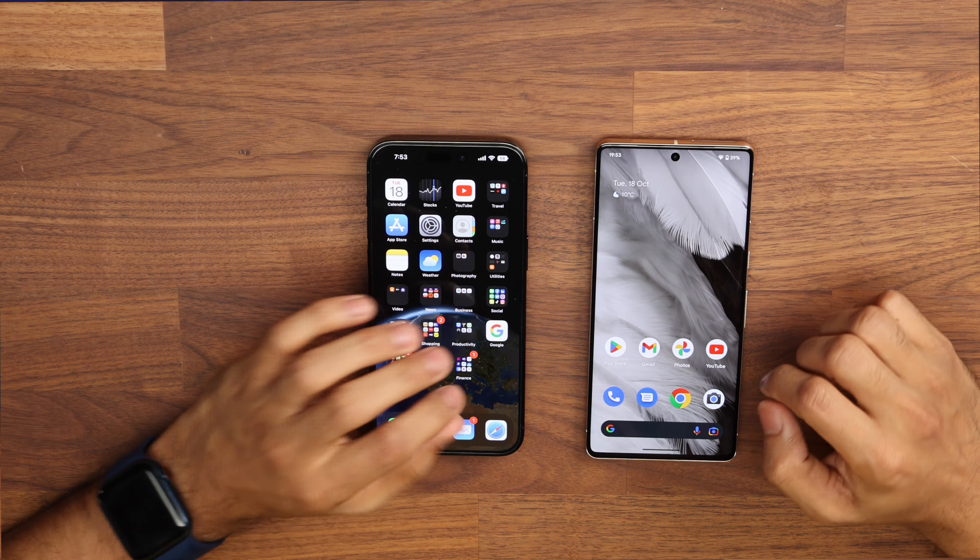Now for the cameras. Both the Pixel and iPhone have three cameras on the back. The Pixel has a 50MP wide, 12MP ultra-wide, and 48MP telephoto; the front camera is 10.8MP. The iPhone has a 48MP main, 12MP ultra-wide, and 12MP telephoto. In zoom levels, both offer 0.5x, 1x, and 2x; the iPhone adds a 3x option and the Pixel adds a 5x option, with 15x and 20x maximum zoom respectively.